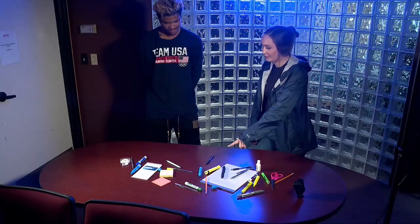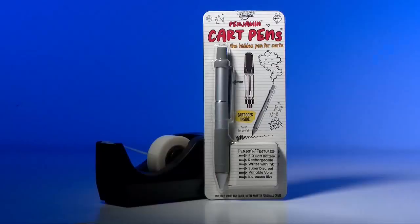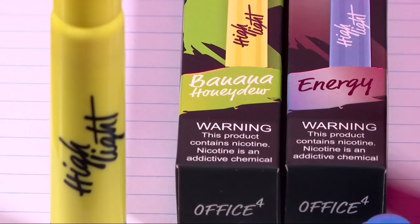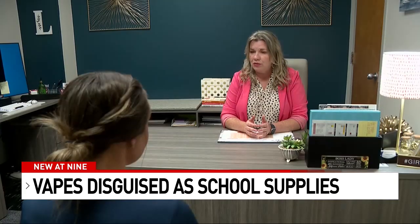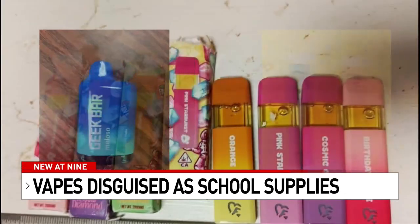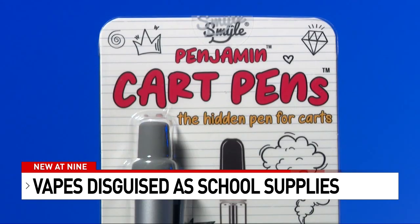Pens, highlighters, hoodies with vapes in the strings — these devices are getting easier to hide, harder to spot, and they're popping up in classrooms across the country. They're more bold. Sometimes they'll even do it in a classroom with a teacher there. Catherine Lissy with Northside ISD says it's a constant struggle. These are just a few of the traditional vapes the NISD Police Department has taken into evidence, but others hide in plain sight.